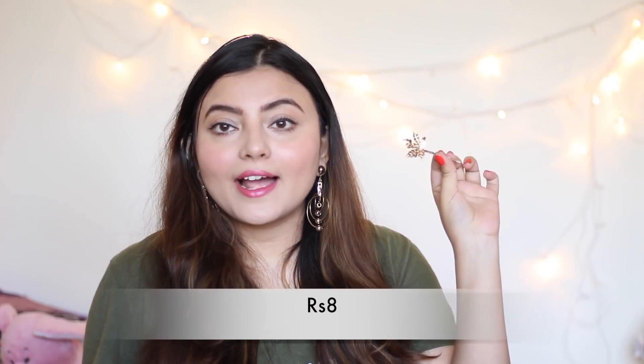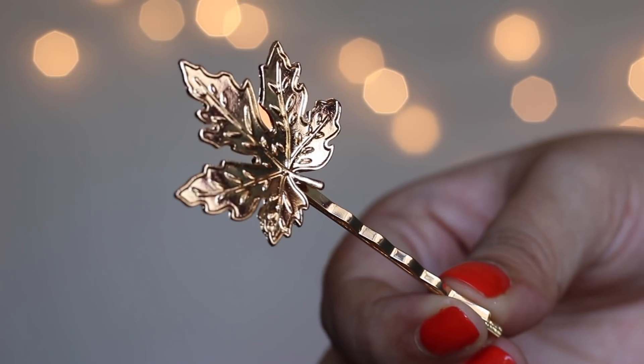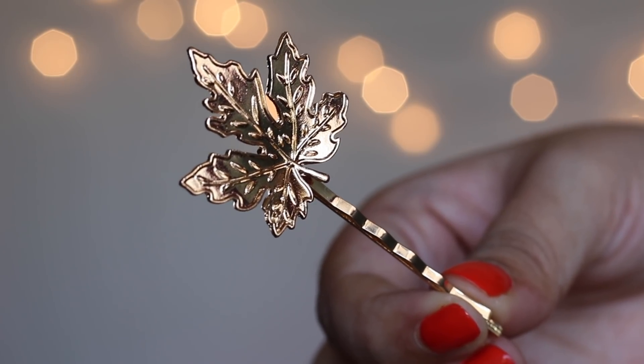Moving on to a gold leaf-shaped hair clip. The quality is really amazing — the gold doesn't look cheap at all. The hairpin trend is coming back strong and with a pin like this I can just pop it in my hair and I'm good to go. If you prefer subtle and simple accessories, a hairpin like this is perfect.